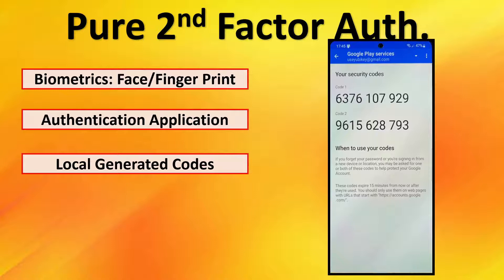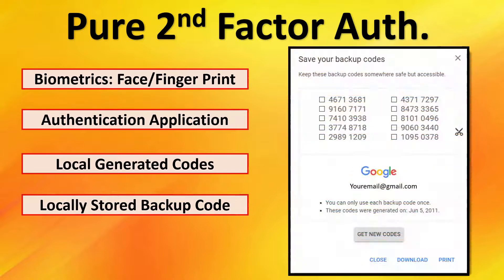Locally generated codes are generated by an app but don't require an internet connection or a cell connection. These are the codes you see displayed by Gmail so that you can have a secure code to authenticate the account. Next are locally stored backup codes. Almost every account you create gives you the opportunity to create a backup code. If you print these out or secure them in an encrypted file, you can always have them locally available in case you need to authenticate.